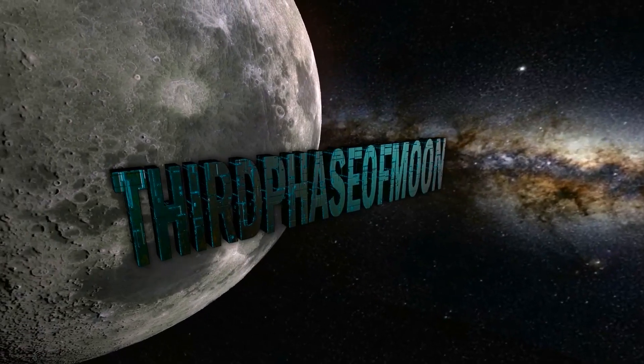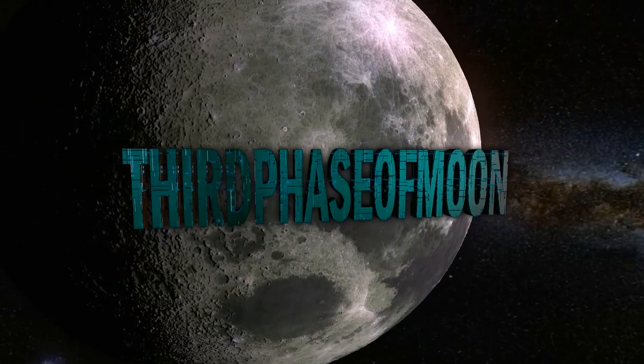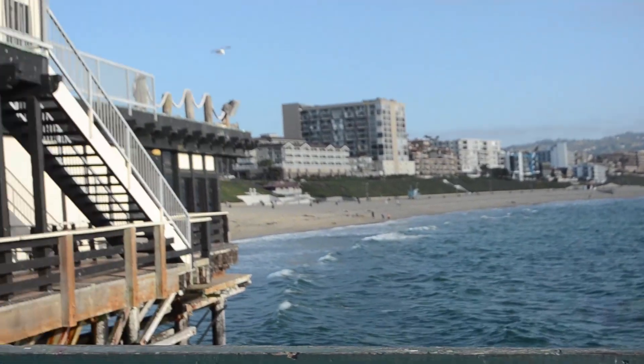Welcome to Third Phase of Moon. We're here with Sean David Morton, best-selling novelist in regards to phenomenon and UFOs. His book Sands of Time is a best-seller. We're going to be getting into questions regarding UFOs and Area 51.